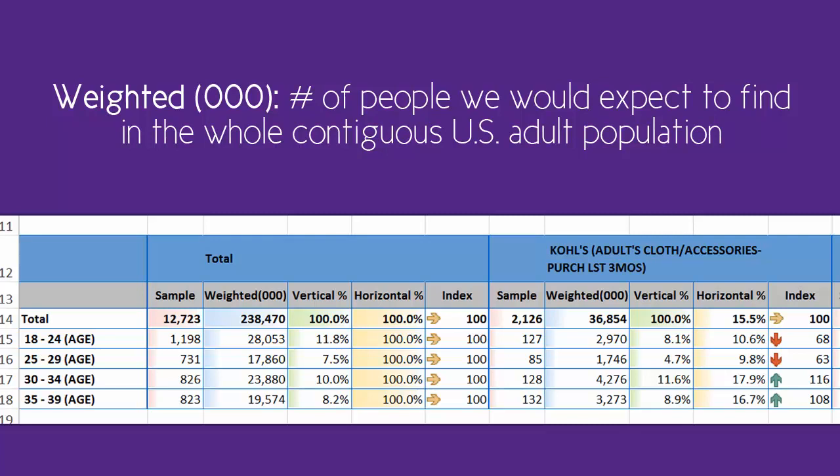Because Simmons survey is representative, it leads us to the meaning of the weighted number — what number we would expect if we projected this sample number to the entire U.S. adult population. The 000 means add 000 onto the number in the box. So this weighted number means we'd find approximately 238,470,000 total adults ages 18 and over in the contiguous U.S. Of those, approximately 17,860,000 people fit into the 25-29 age bracket.